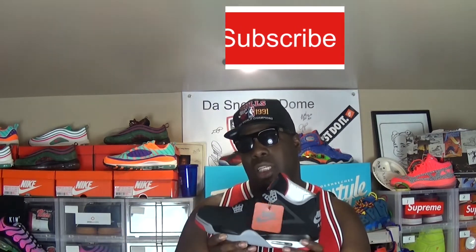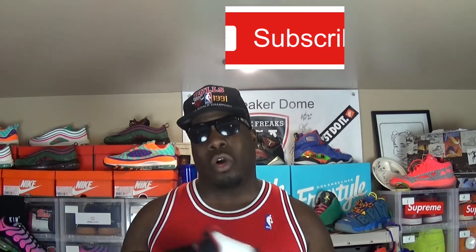Feel free to drop down in the comments section and let me know exactly what you feel. Was it worth it, or were you just not impressed? This is your boy Sneaker James, aka the Shoe Freak, aka the dude next door with all the kicks. And I'm out. Peace.